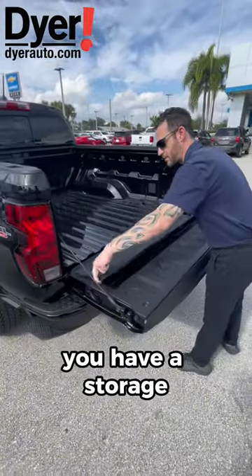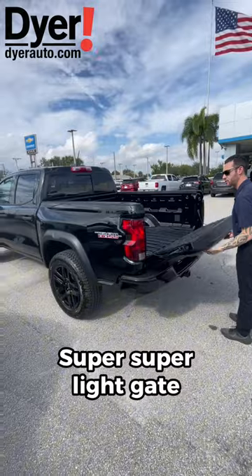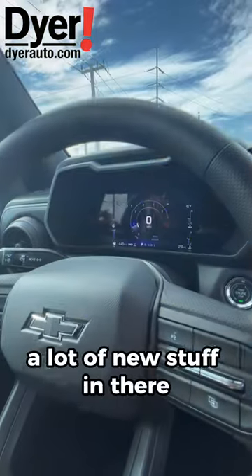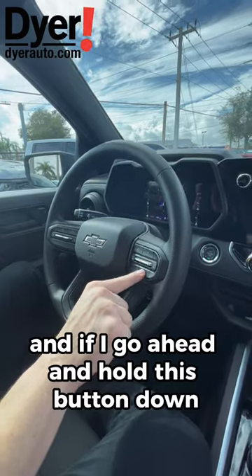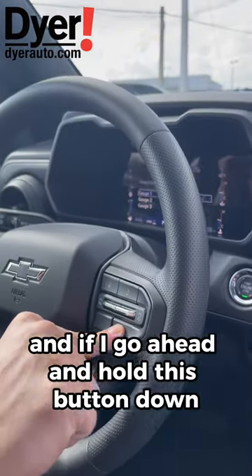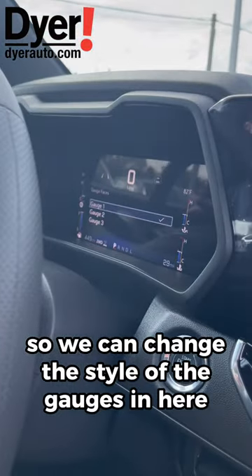It's a super light gate. Inside, there's a lot of new stuff — it's all digital now. If I go ahead and hold this button down, it gives us the gauge option menu so we can change the style of the gauges, which is really cool.